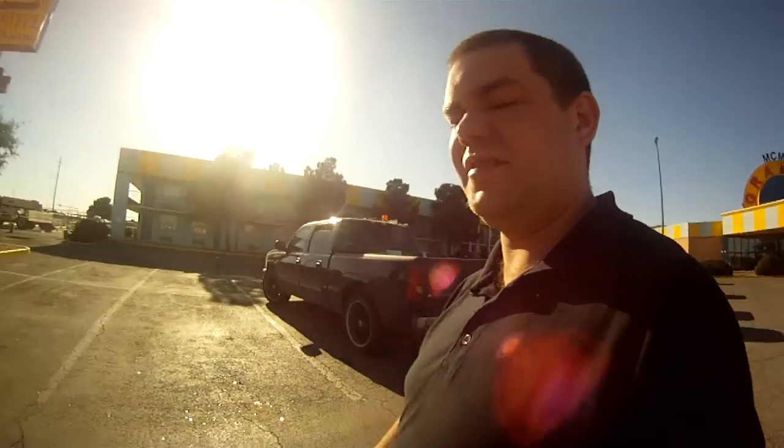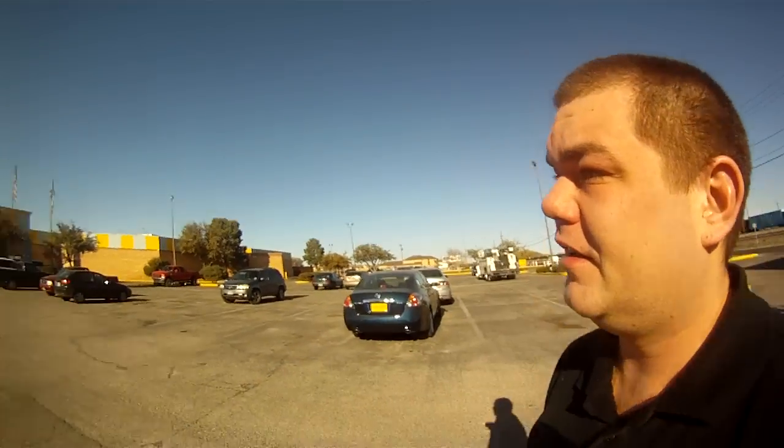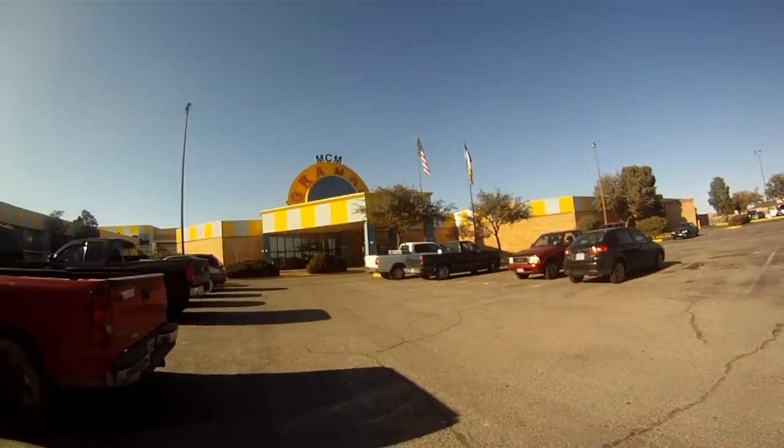All right, so we're here in Odessa. I'm gonna give you a little tour of the hotel here. You've heard of the MGM Grand — what we've got here is the MCM Grande, also known as the fun dome. Let's go take a look and see what we've got inside the Grande.